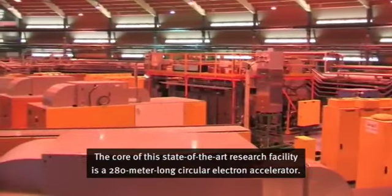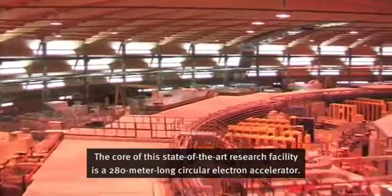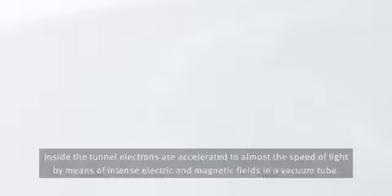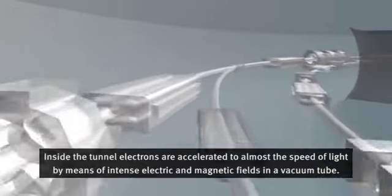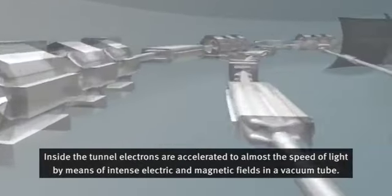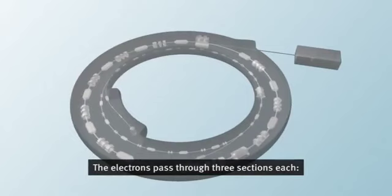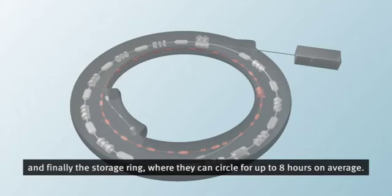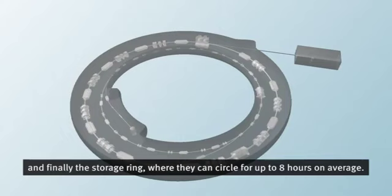Den Kern dieser hochmodernen Forschungsanlage bildet ein 280 Meter langer ringförmiger Elektronenbeschleuniger. Im Innern des Tunnels werden dort mittels intensiver elektrischer und magnetischer Felder Elektronen in einem Vakuumrohr auf nahezu Lichtgeschwindigkeit beschleunigt. Die Elektronen durchlaufen dabei je drei Abschnitte: den Linearbeschleuniger, genannt LINAC, den Booster und schliesslich den Speicherring, wo sie über eine Dauer von bis zu durchschnittlich 8 Stunden kreisen können.